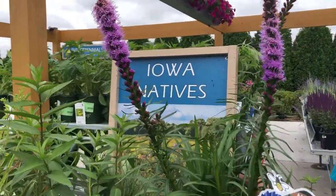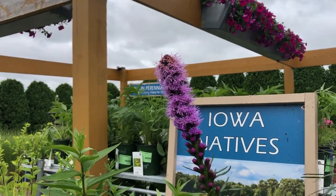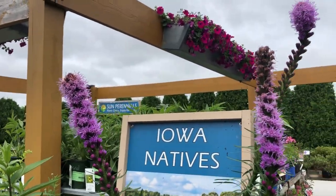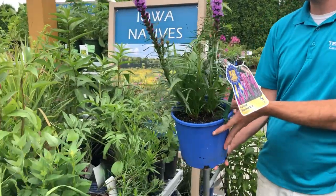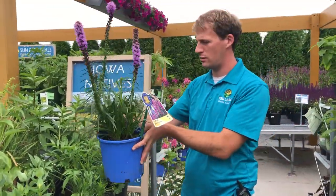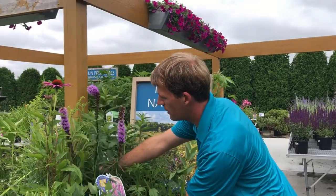This is Liatris, and it's coming into bloom right now. Some bloom earlier, some bloom later, with those beautiful purple blooms. Butterflies like it, but you'll also occasionally see hummingbirds on there too. Very nice plant.